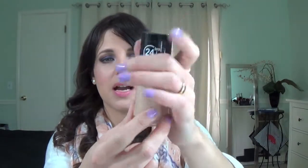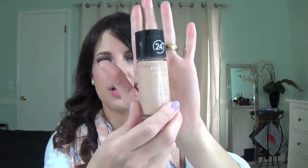Next is my foundation by Revlon — this is Colorstay by Revlon. If you have oily skin, this is very good. It will stay on without making you oily, greasy, or shiny. It lasts all day without making you look shiny. I love it.